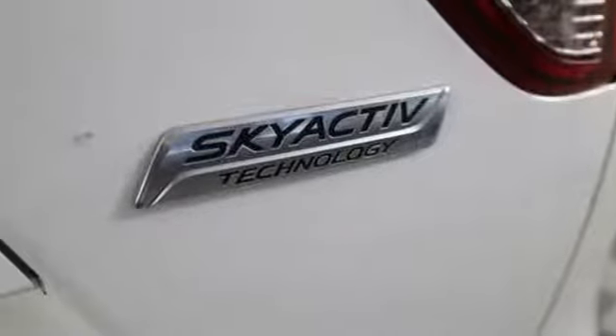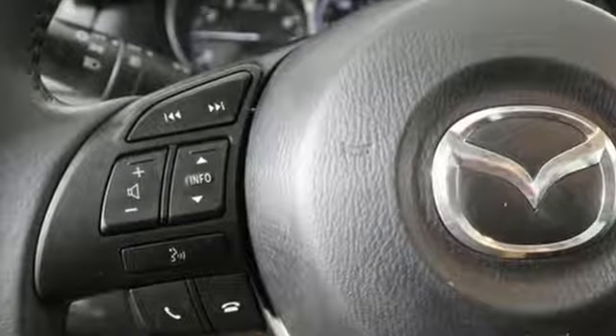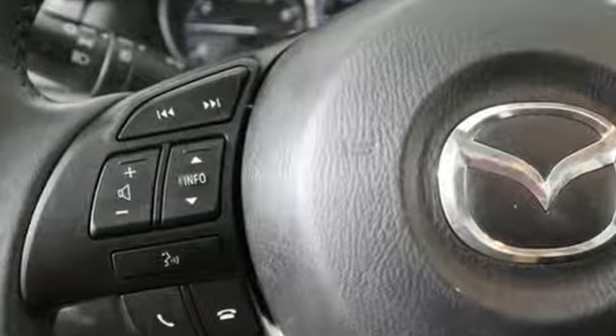Power sliding sunroof, push-button start, and inline four-cylinder engine. The Car Connection remarks: if you've come out of a sport sedan or a hot hatch and are moving up to a compact crossover, this is probably the way to go. With Mazda, driving is what matters most.